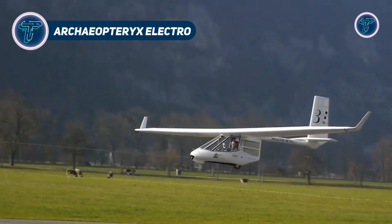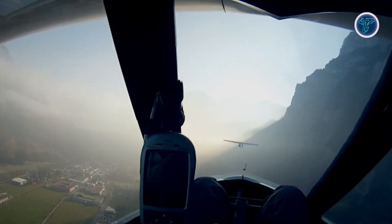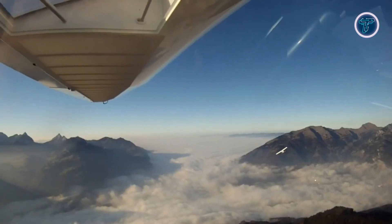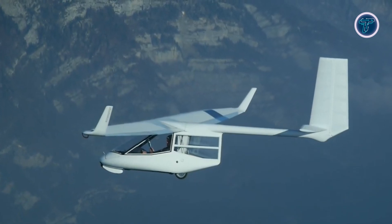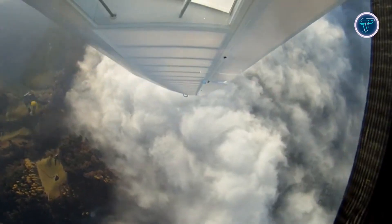The Archaeopteryx Electro is a whisper-quiet glider that fuses electric power with feather-light design. This Swiss marvel mimics its prehistoric namesake, offering effortless launches and serene flights with a sleek, minimalist frame. Its electric motor boosts takeoffs, while its aerodynamic wings let you glide for miles, soaking in breathtaking views. Built for adventure, the Archaeopteryx is portable enough to carry on your back, making it a favourite for outdoor enthusiasts.